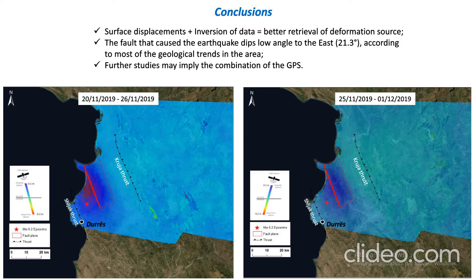This is also consistent with the tectonic setting of the area, because this is a very active area tectonically speaking — it is the place where a collision between two tectonic plates occurs.